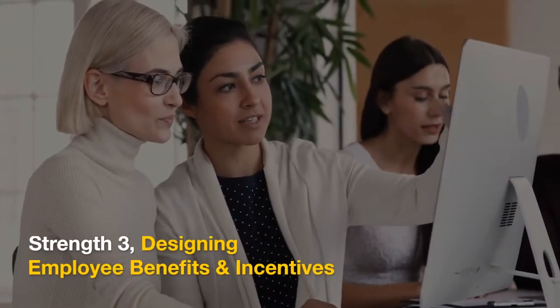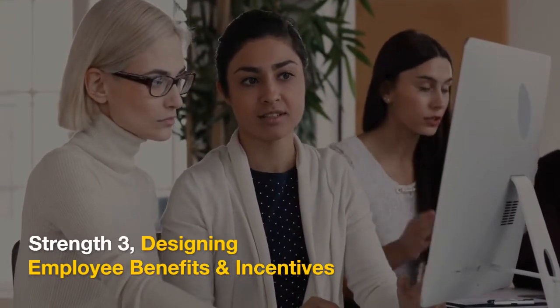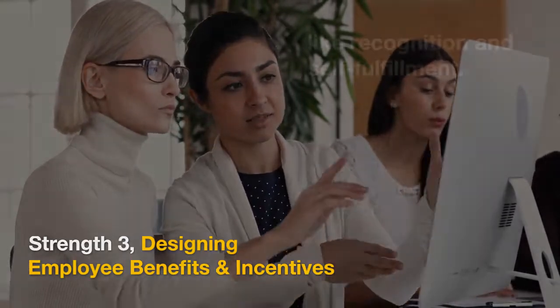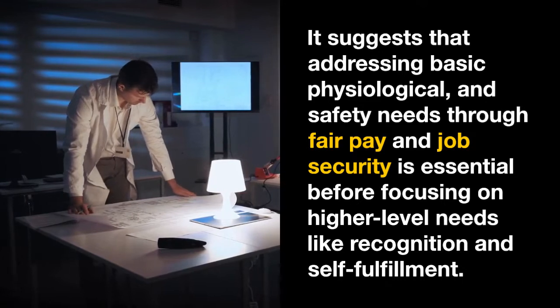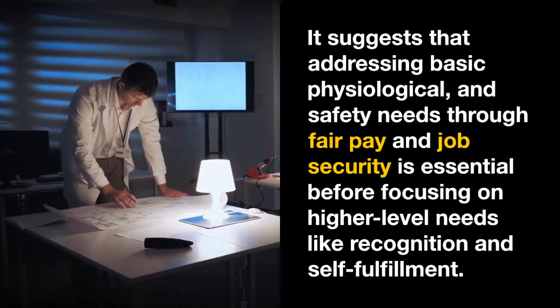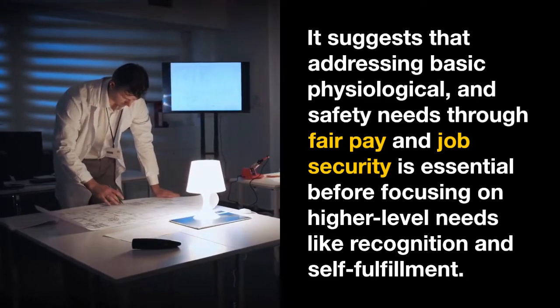Strength 3: Designing Employee Benefits and Incentives. The hierarchy can inform the design of compensation packages and incentive programs. For example, it suggests that addressing basic physiological and safety needs through fair pay and job security is essential before focusing on higher-level needs like recognition and self-fulfillment.